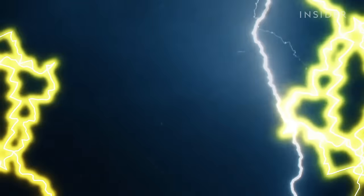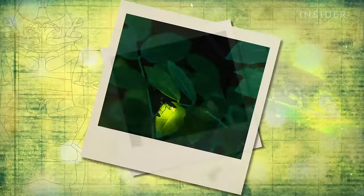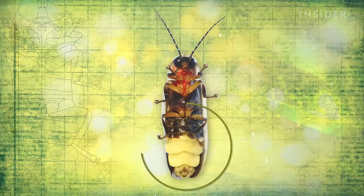But how did fireflies manage to catch lightning in a bottle? The answer is found in the bug's abdomen, in an organ called the lantern.